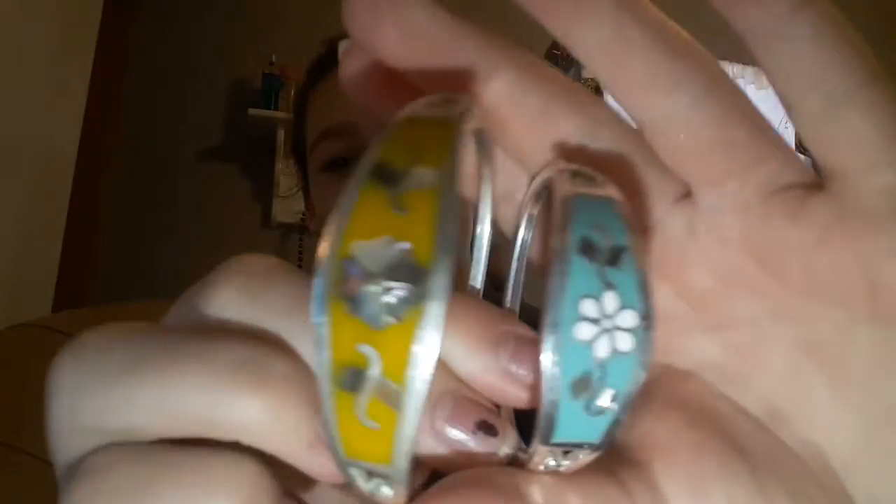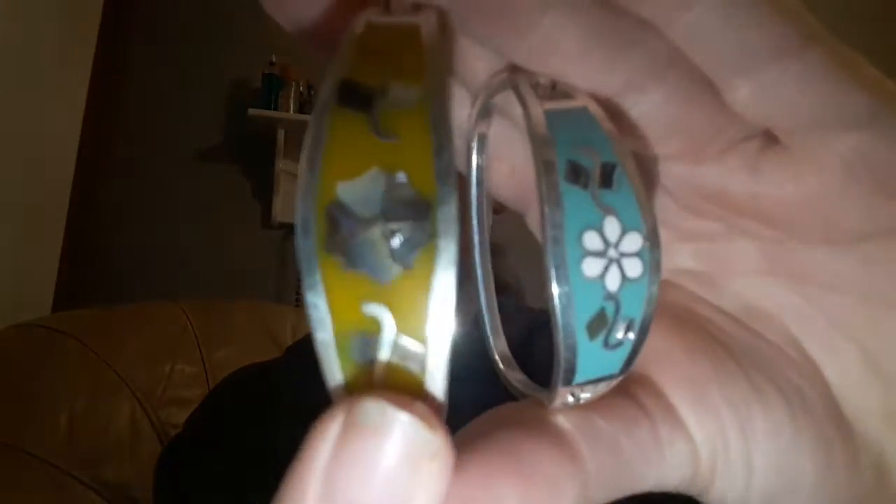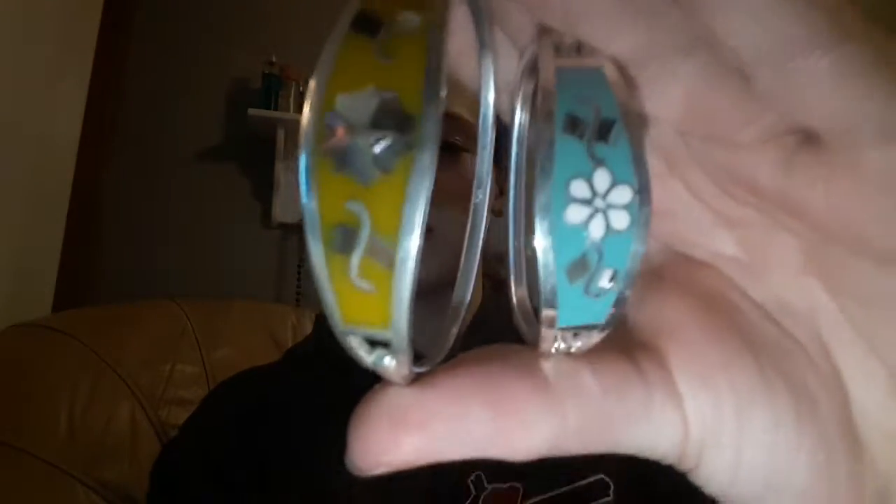First we have these bracelets which are really cute. The yellow one is mine, that's why it's bigger. And this one's for Marley.